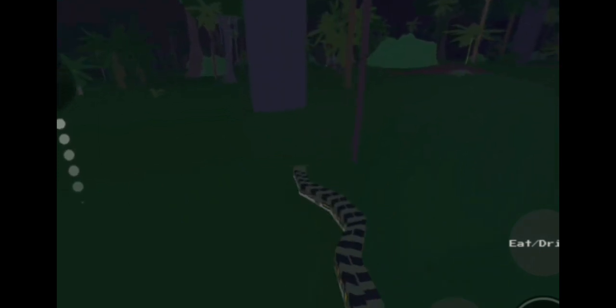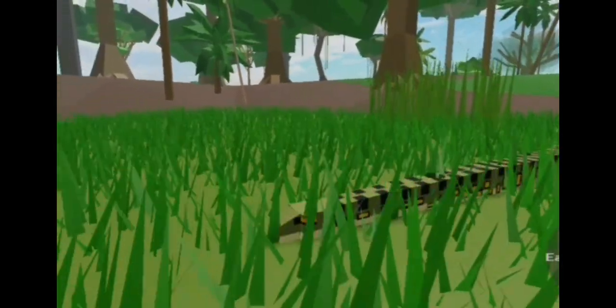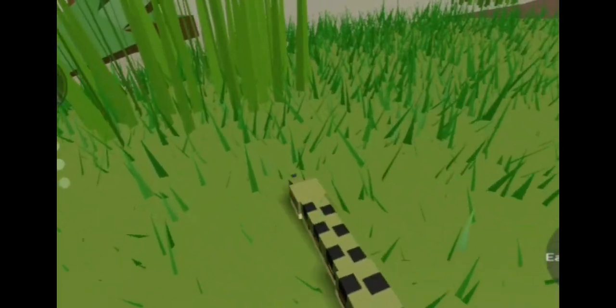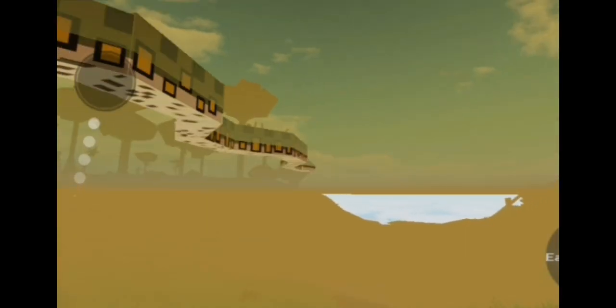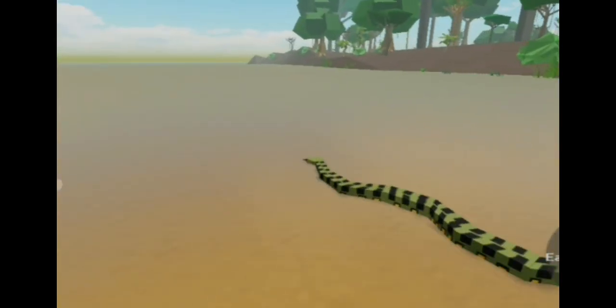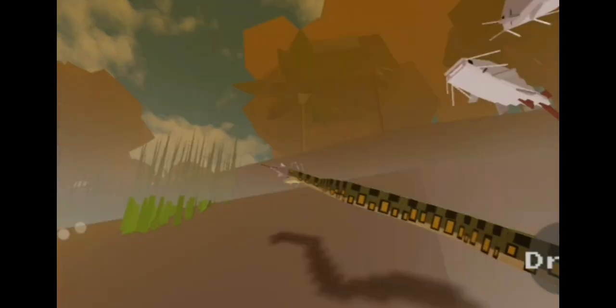It is surprisingly fast on land for a snake its size — this nightmare can also climb trees. Giant catfish is on the menu today.